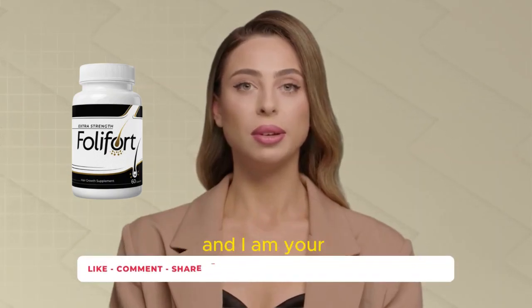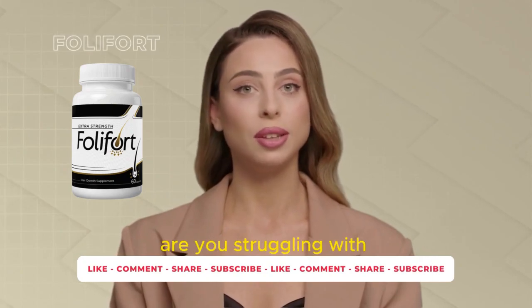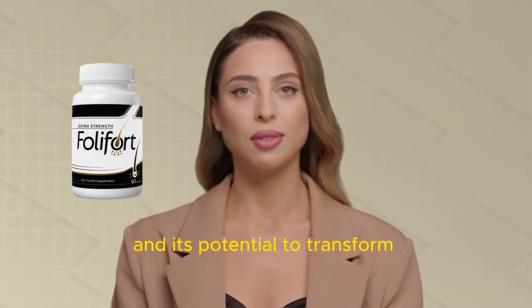Hi, my name is Jessie and I am your virtual presenter. Welcome to our Folifort review. Are you struggling with hair growth issues? Stay tuned as we unveil the science behind Folifort and its potential to transform your hair health.